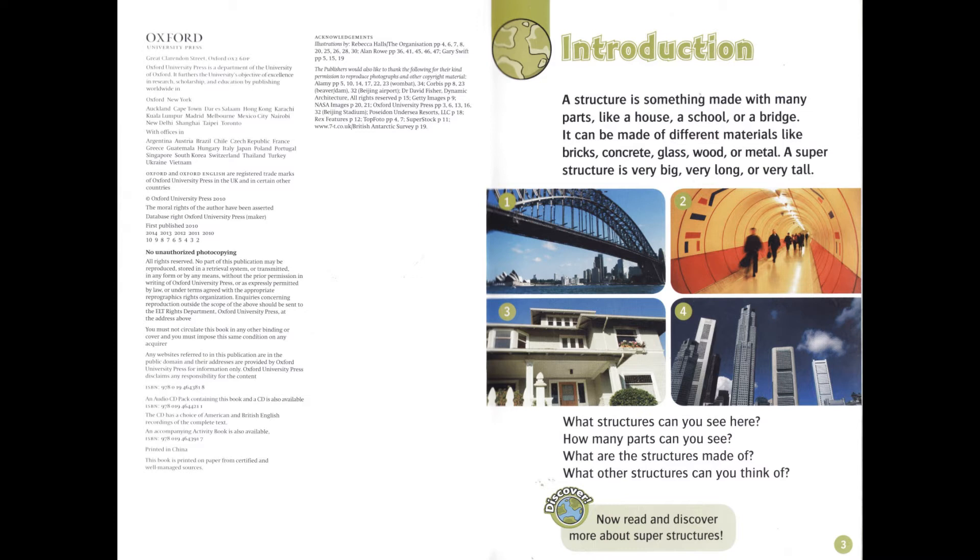A superstructure is very big, very long, or very tall. What structures can you see here? How many parts can you see? What are the structures made of? What other structures can you think of? Now read and discover more about superstructures.